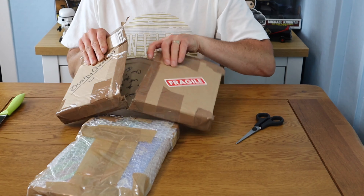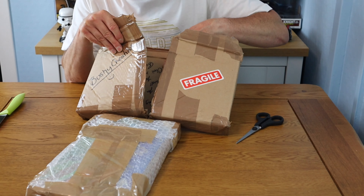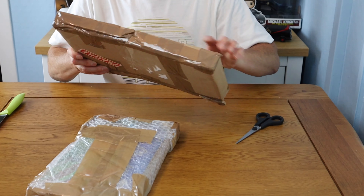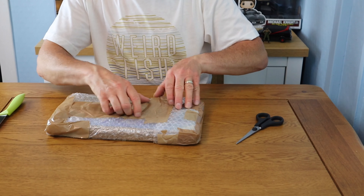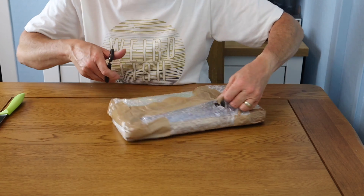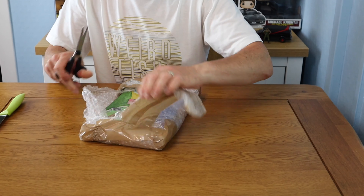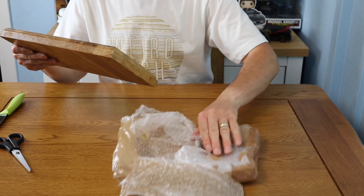I'm just going to read this note out. It says: 'Hi Carl, thank you so much for your custom and doing the fabulous video. Hope you guys are well. Bushy Creations.' That's a nice little message. So what is this? Very colorful whatever it is — I don't want to rip it. Oh, this is amazing, I can see what it is already — look at this!